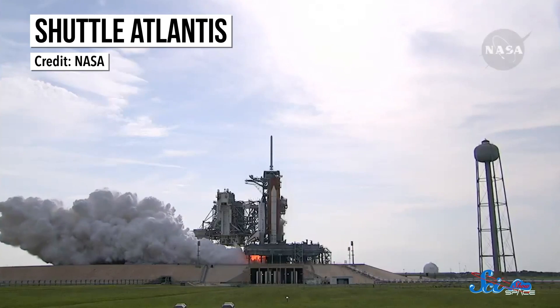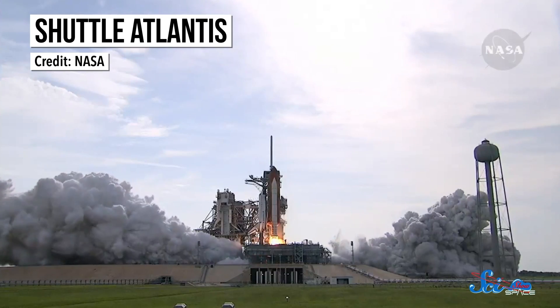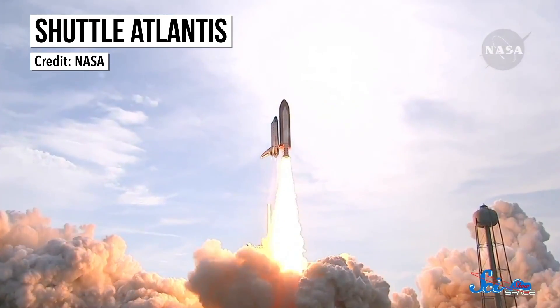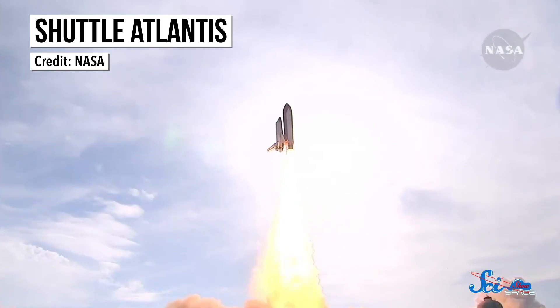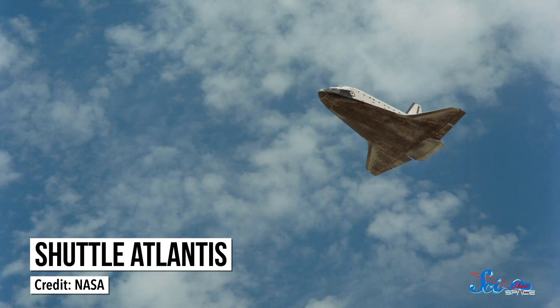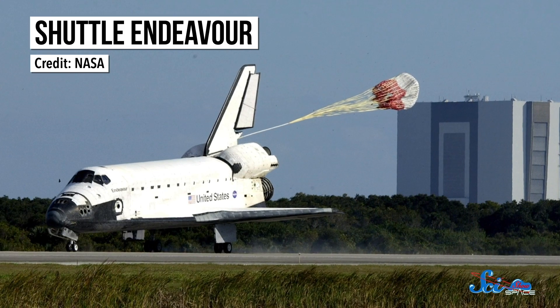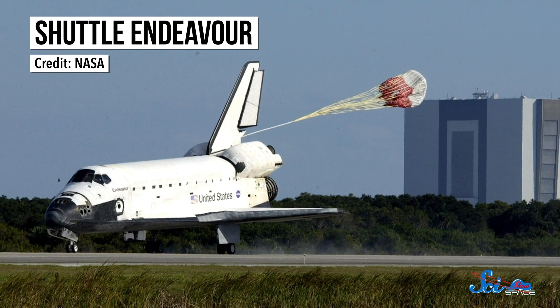The basic idea behind the shuttle was simple enough, at least in theory. It would launch from a pad in Florida, like a regular rocket, and spend a week or two in space. Then, when it was time to come home, the crew would slow it down so it fell back to Earth. Once the shuttle made it into the atmosphere, it would fly like a plane, touching down on a runway — usually in Florida, but often in California too.